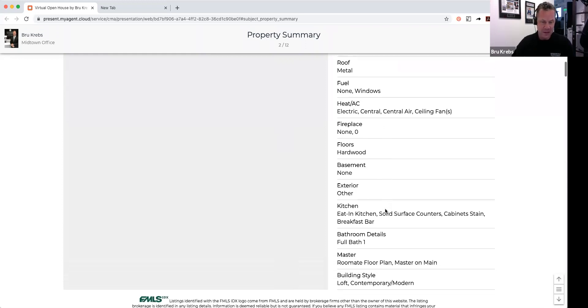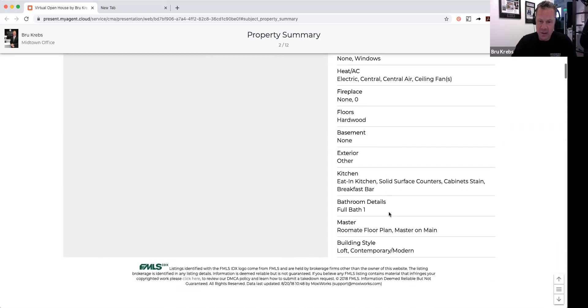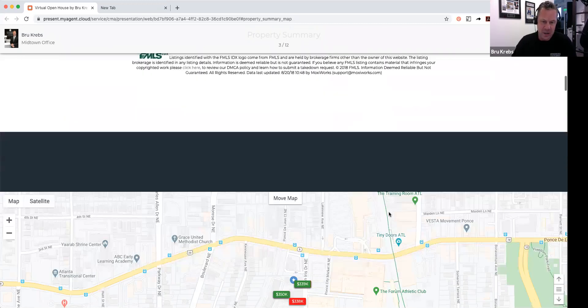The kitchen is eat-in and has a great island which is movable — if you didn't want the island, you could just unlock it and wheel it right out of there. It is, of course, a locked building.